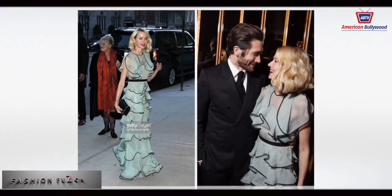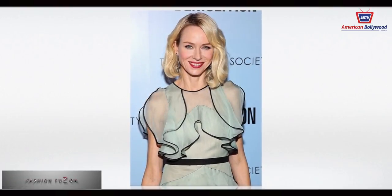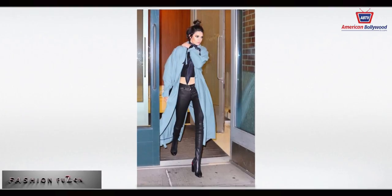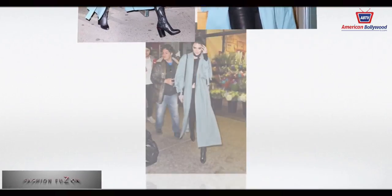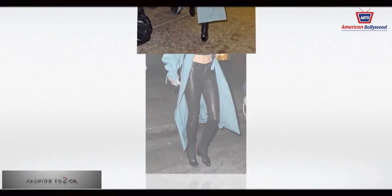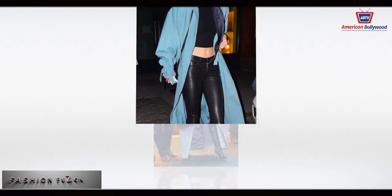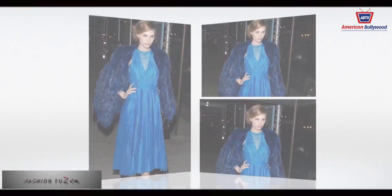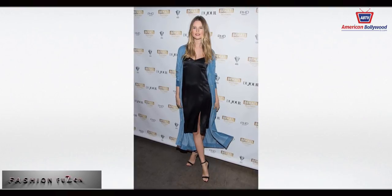Naomi Watts rocked a Valentino gown at the premiere of 'Demolition' in New York City. Kendall Jenner, always a favorite, wore Gavin boots on the streets of New York City and looked absolutely cute.